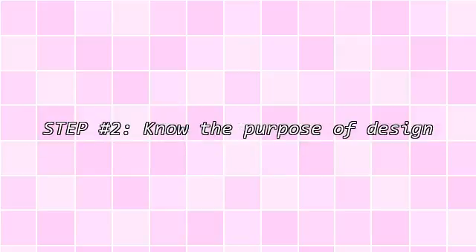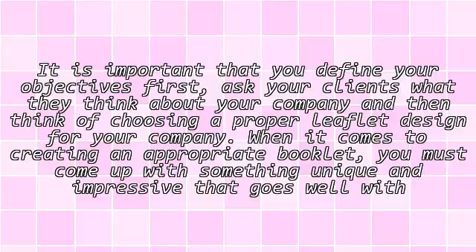Step 2: Know the purpose of design. It is important that you define your objectives. First, ask your clients what they think about your company, and then think of choosing a proper flip design for your company.